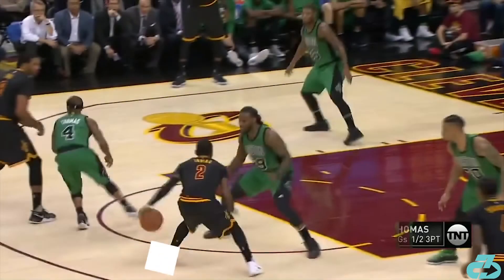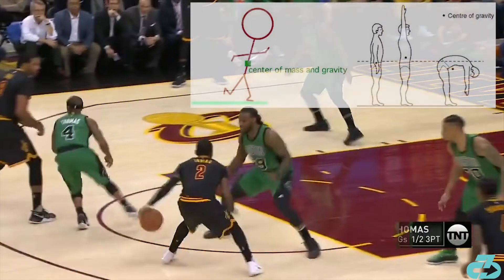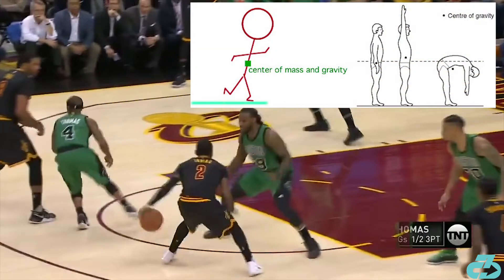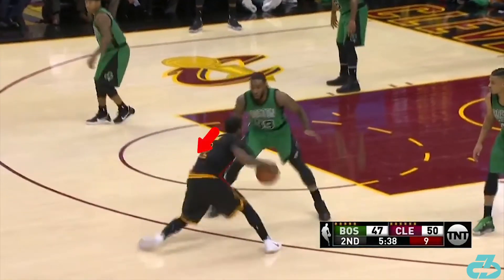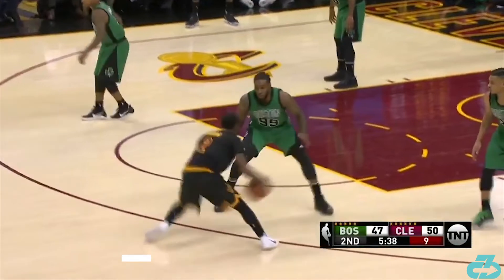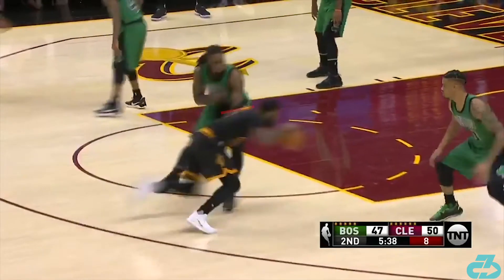A quality that sticks out immediately with Kyrie's change of direction is how low to the ground he plays, which lowers his center of gravity. This considerably improves balance and puts his body into a ready state to change direction. Kyrie dips the left shoulder, flexes his trunk, and drops the hips to lower his center of gravity immediately prior to his crossover. He maintains that height to quickly change direction during a secondary crossover. His shoulder level is at Crowder's waist as he drives into the lane.